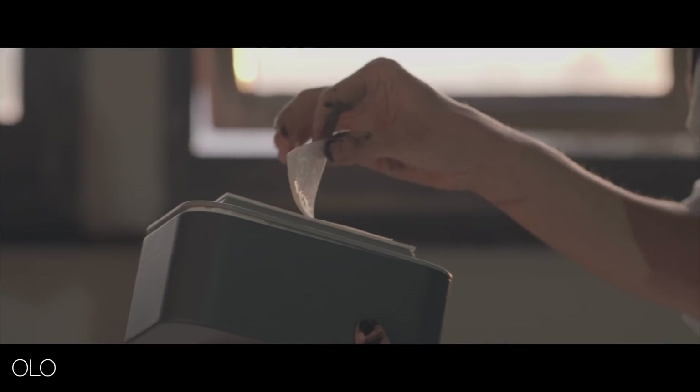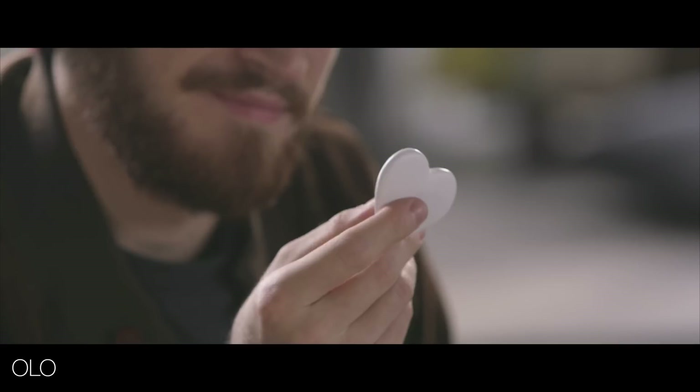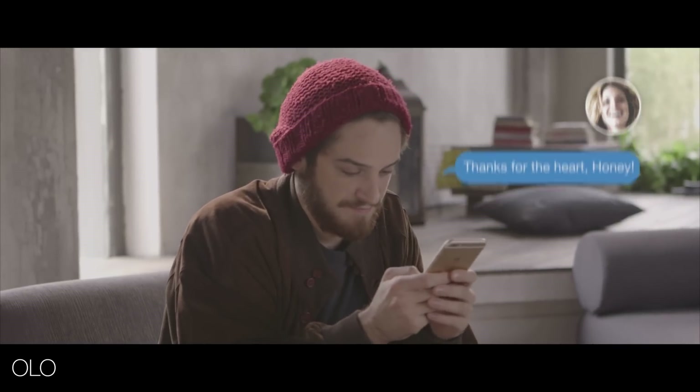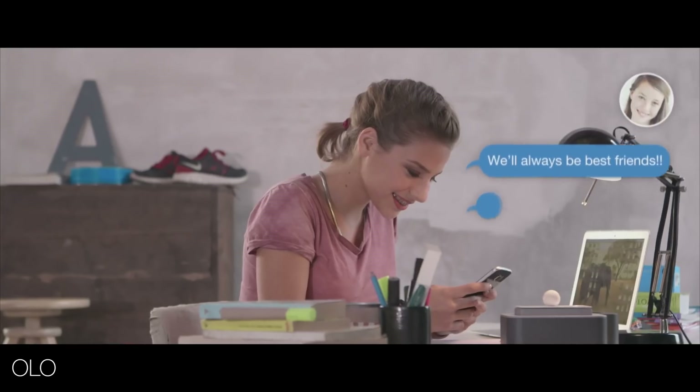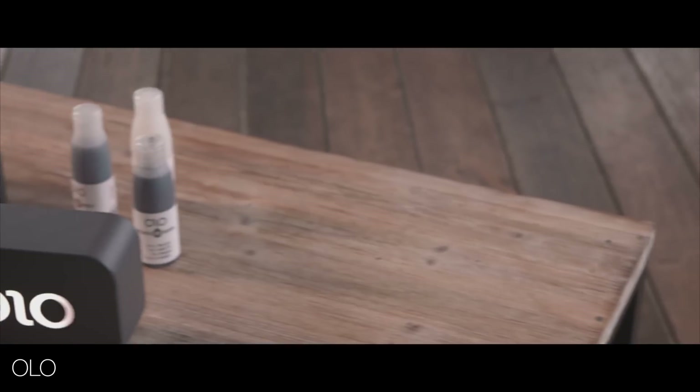It goes further though — you can even make flexible objects, translucent ones, and you can even send an encrypted message to another person who owns one of the printers. For example, you could send them a heart shape, and they wouldn't know what the object is until they printed it off. It's kind of like a new form of messaging, which would be amazing if it took off.